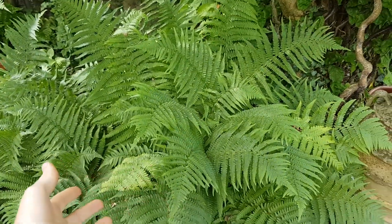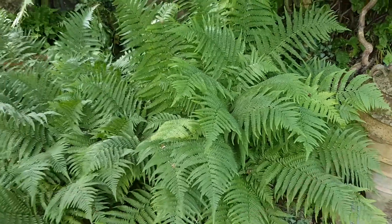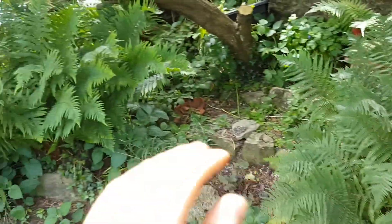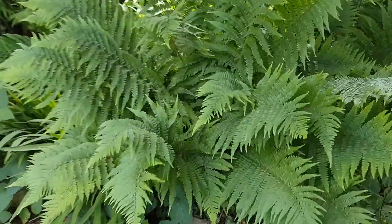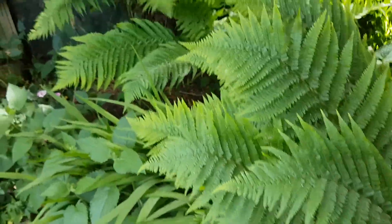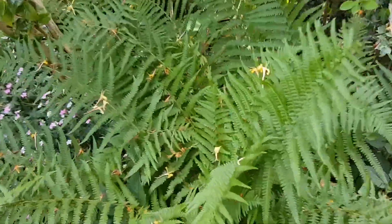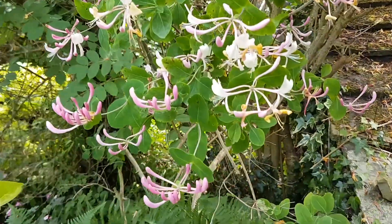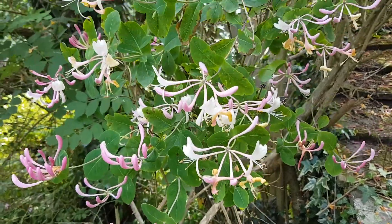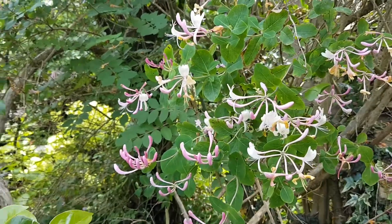Here we've got these really nice ferns in a quite shady area — they do really great in this garden. We've got quite a lot of them all around here and all the way along these hedgerows. And then here we've got honeysuckle, with quite a lot of it higher up as well.